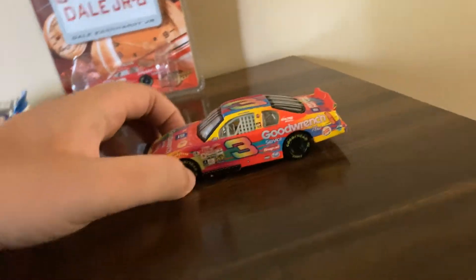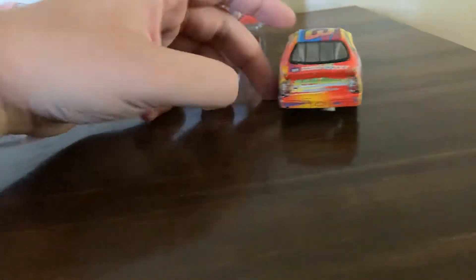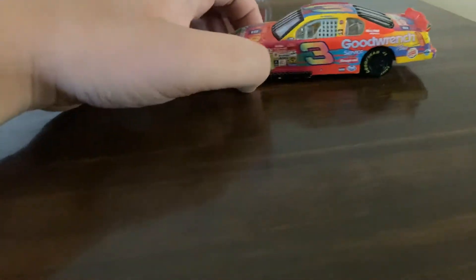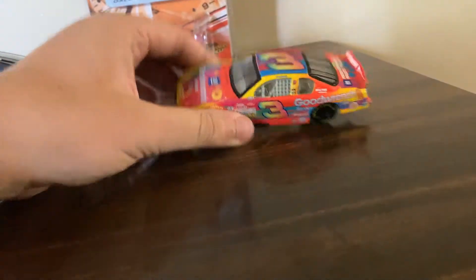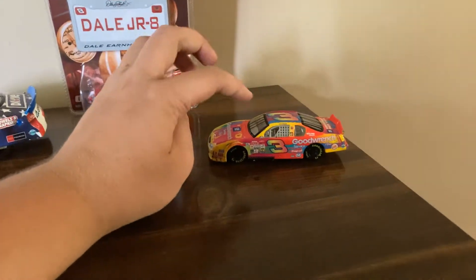The first thing I found was this really awesome deal — Earnhardt 2000 Peter Max special paint scheme. I have the 1/43 and now the 1/64 and the 1/43, so that's pretty cool. Got that for three dollars but it was 50% off, so a buck fifty — great deal on that.